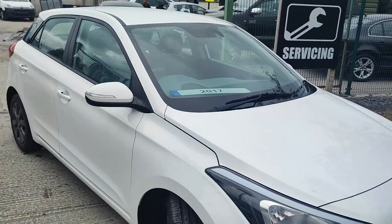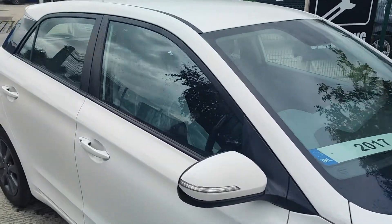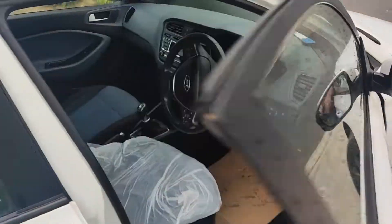Always lots of stock on the move. This is the new edition just in today — a 2017 Hyundai i20 diesel 1.4.